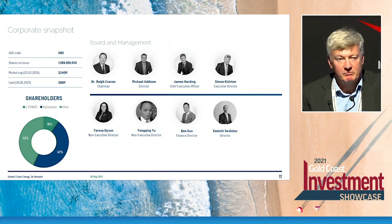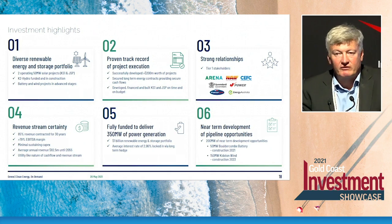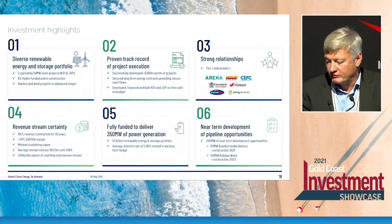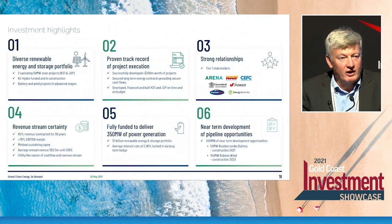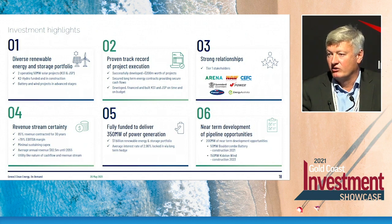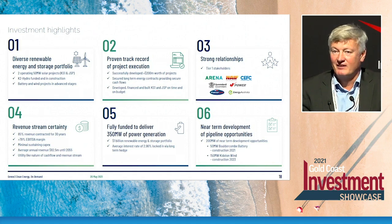We've got a team of management that have built projects. To wrap up: you can see the diversity of our portfolio, our track record, and very strong relationships with government — both Queensland and federally — and with major funders. We've locked in revenue certainty for many decades, up to 30 years, and we've got a funded portfolio at 350 megawatts. What will drive value for shareholders will be the delivery of the strategy. We certainly have a very strong tailwind in terms of market focus on renewable clean green assets, and I'm very proud to present this opportunity to you. Thank you very much.